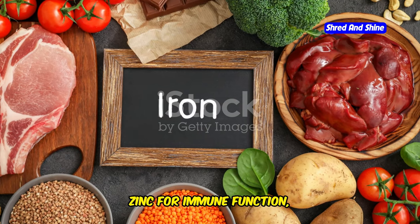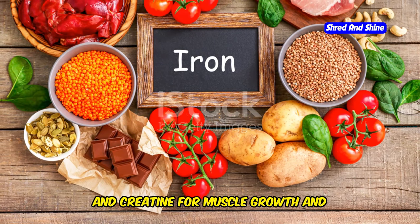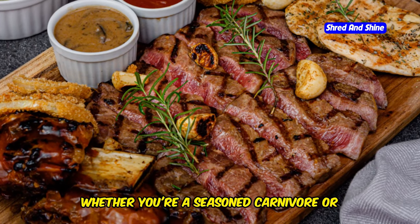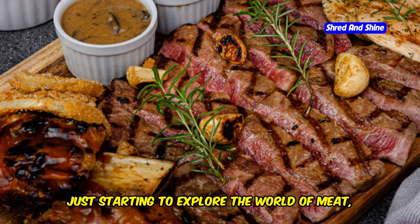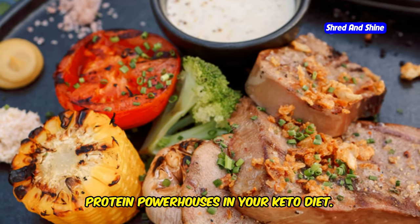Meat is also a nutritional powerhouse loaded with essential vitamins and minerals that are often lacking in modern diets. We're talking iron for healthy blood cells, zinc for immune function, vitamin B12 for energy production, and creatine for muscle growth and cognitive function. Whether you're a seasoned carnivore or just starting to explore the world of meat, make sure to include a variety of these protein powerhouses in your keto diet.